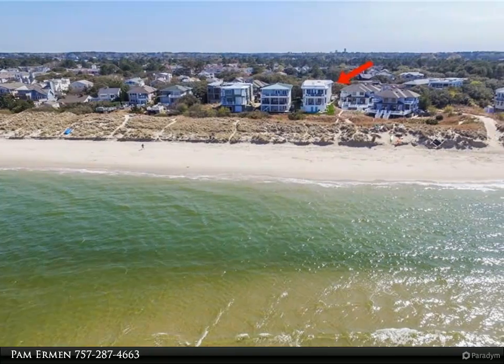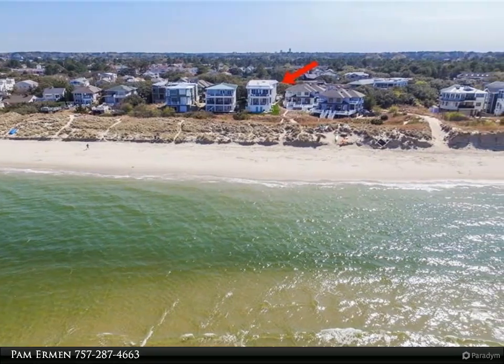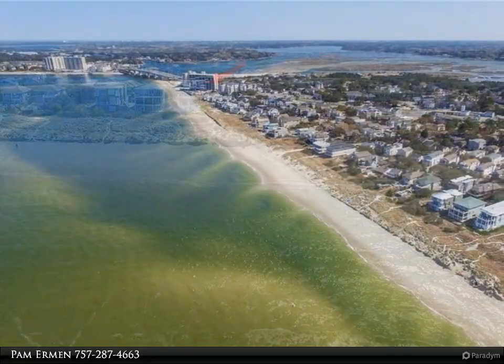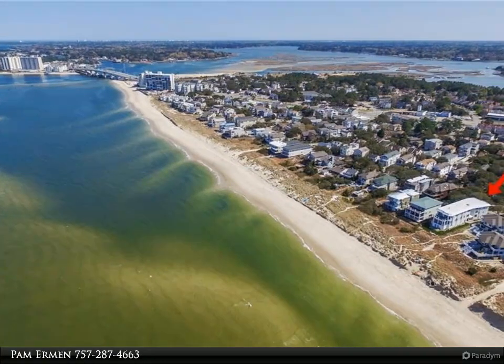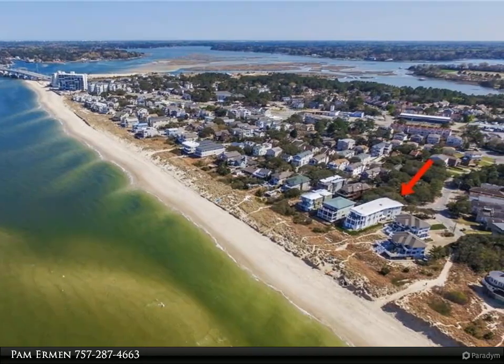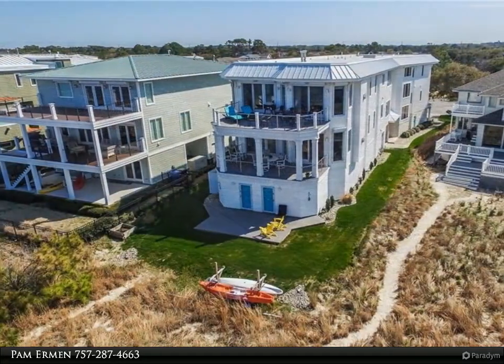This Berkshire Hathaway HomeServices Towne Realty property video is presented by Pam Ermen. 4,300 square feet of one-level living perfection — gorgeous coastal home with direct waterfront access to the Chesapeake Bay and panoramic views from your private 40-foot deck, accessible from both central living areas and master bedroom suite.